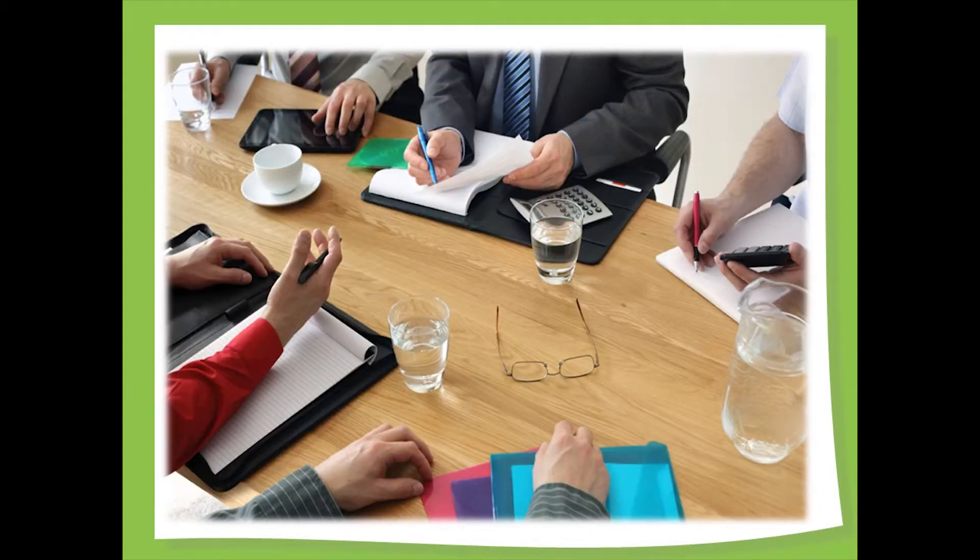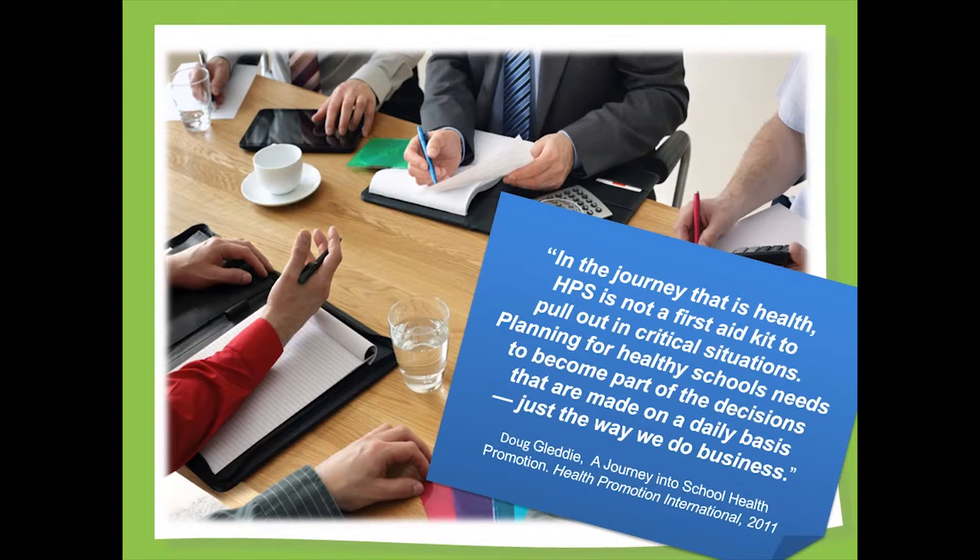Planning for and adopting a health promoting school approach requires a different way of structuring decisions. In a 2011 article published in Health Promotion International, Doug Gletty, Professor of Elementary Education at the University of Alberta, pointed to the need to consider health promotion in everyday decisions to make it the way we work. Creating that kind of change will require effort initially. Once up and running, like all change, it becomes the natural way we do things.